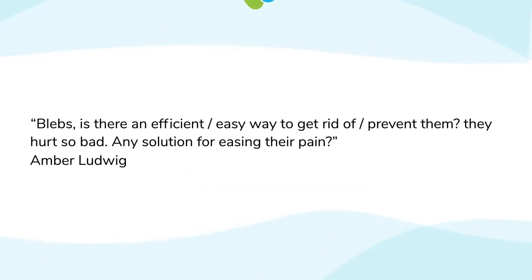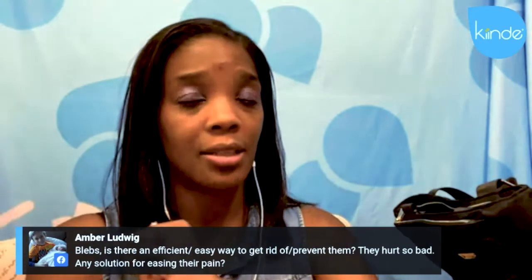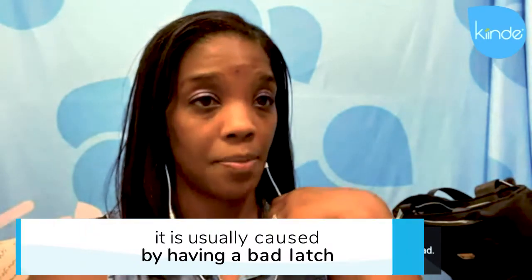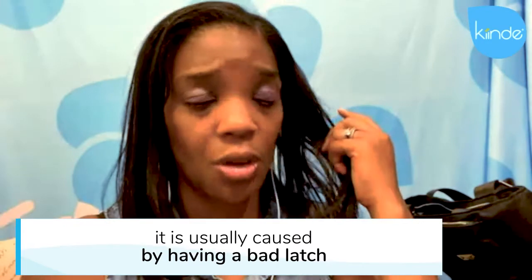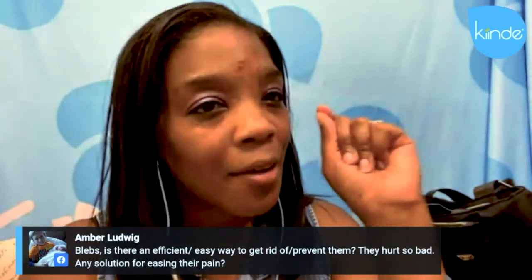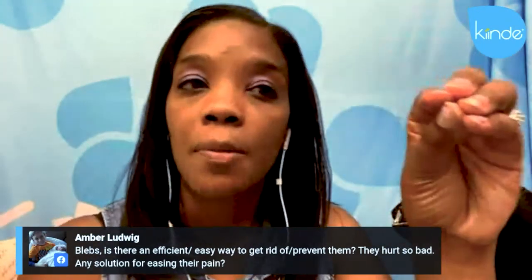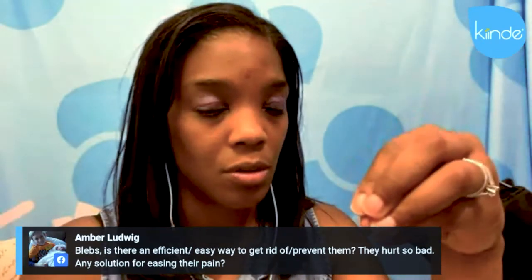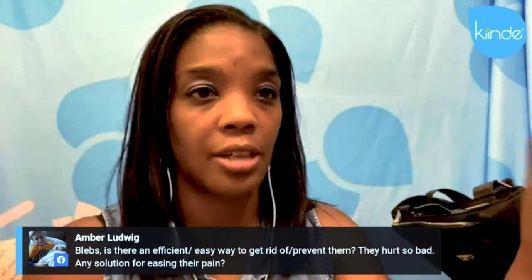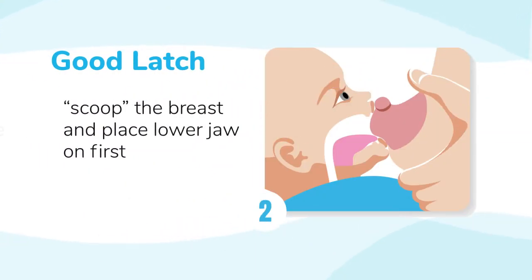Blebs — is there an efficient or easy way to get rid of them, prevent them? They hurt so bad. Any solution for easing the pain? Usually the number one culprit for blebs is a bad latch, or a latch that's kind of pinchy or just not quite deep enough — not enough to cause severe pain, but just enough to kind of pinch off those milk ducts and cause some pain.